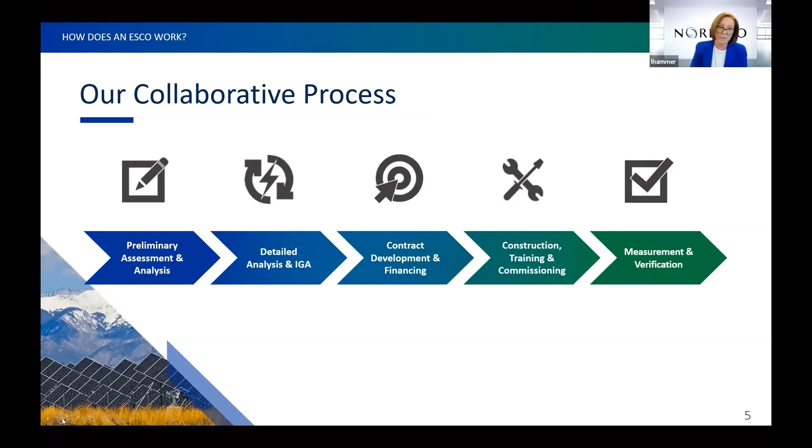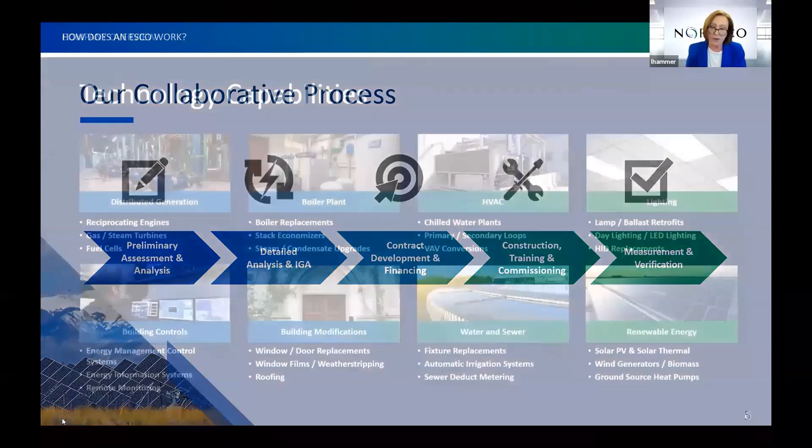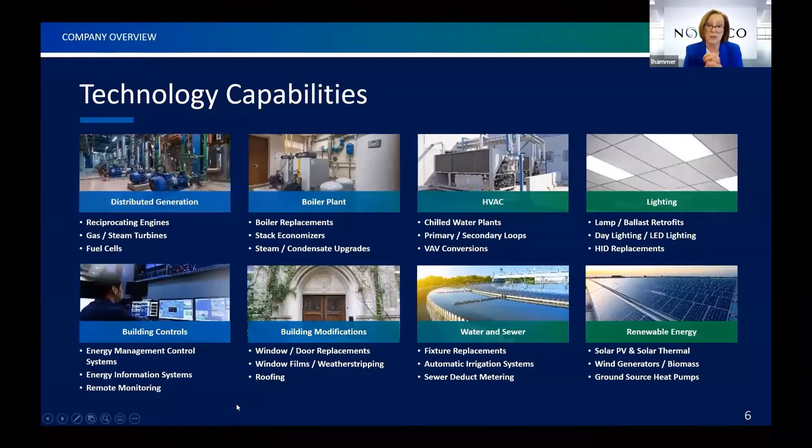We bring to your tribal community experts in distributed energy. We have dedicated teams for central plants, lighting, HVAC, building controls, water and sewer, and a wide array of renewables. We can bring all of that to your doorstep to help you find solutions that best fit your goals.